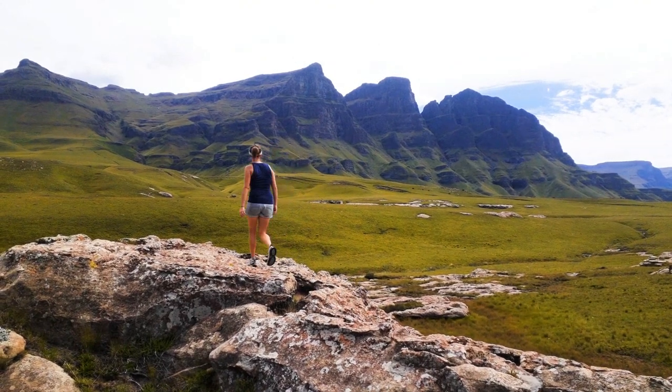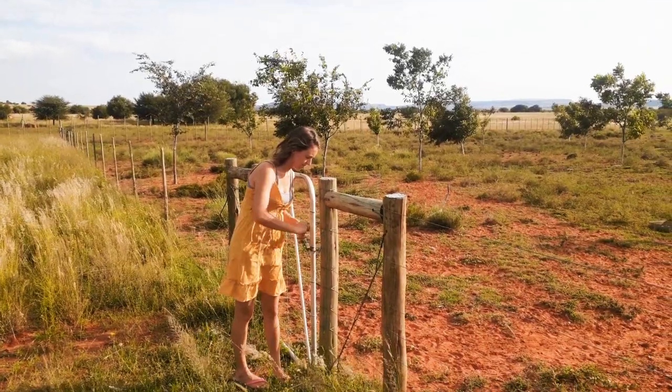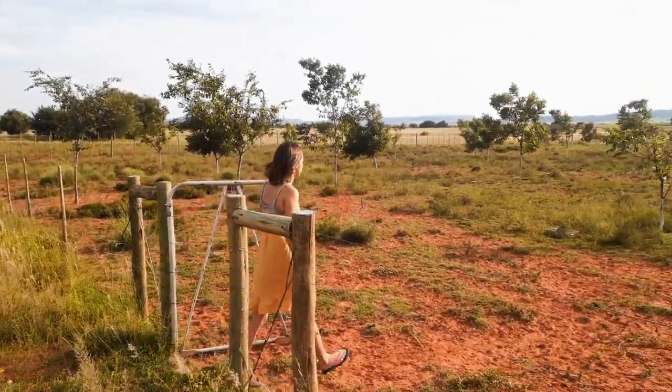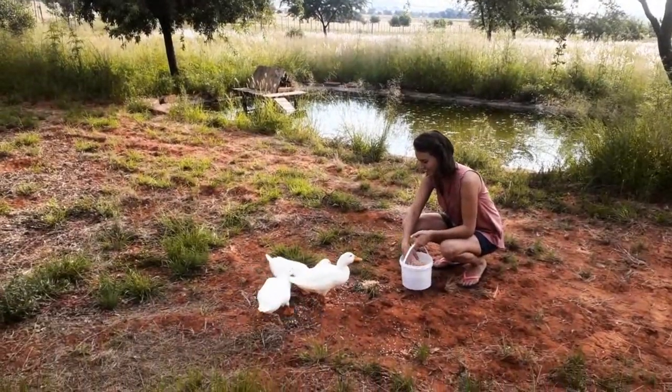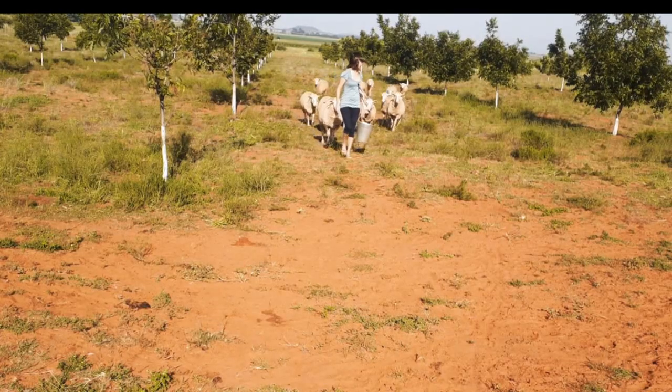South Africa is a beautiful country. Its breathtaking nature is such an inspiration to me. I live just outside Bloemfontein on a small holding and my love for the farm life is captured in many of my paintings.